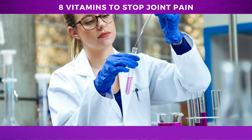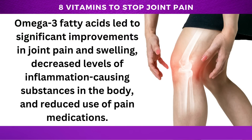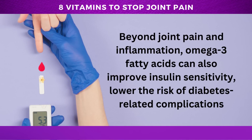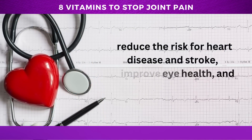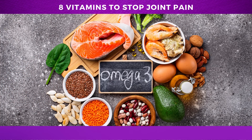Other studies have produced similar results, showing that omega-3 fatty acids led to significant improvements in joint pain and swelling, decreased levels of inflammation-causing substances in the body, and reduced use of pain medications. Beyond joint pain inflammation, omega-3 fatty acids can also improve insulin sensitivity, lower the risk of diabetes-related complications, reduce the risk for heart disease and stroke, improve eye health, and improve brain health. These benefits make omega-3s an essential item on your shopping list.